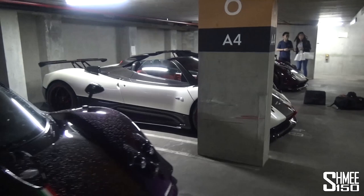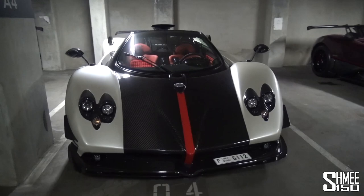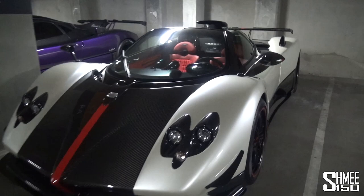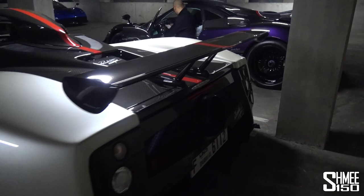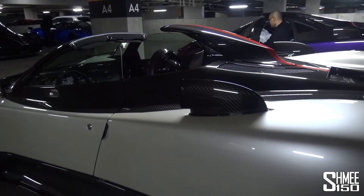Then the one-of-five Zonda Cinque Roadster. I'm sure you guys have seen it on the internet before — only five of them. The Zonda Cinque, perhaps the most iconic, with the roof off right now and that paint scheme: the pearl white with the red accents against the carbon fibre. From Dubai on this car. They made five coupes, five roadsters. Cinque, literally Italian for number five.